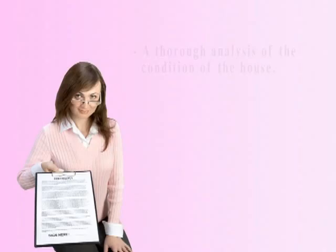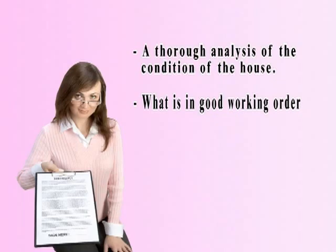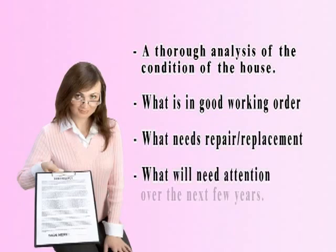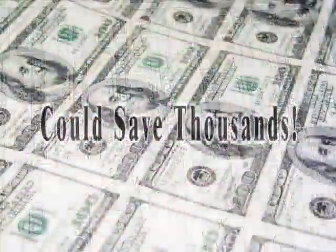A good detailed home inspection provides the consumer with: 1. A thorough analysis of the condition of the house. 2. What is in good working order and what needs immediate repair or replacement. 3. What will need attention over the next few years. Spending hundreds on a home inspection could save you thousands.